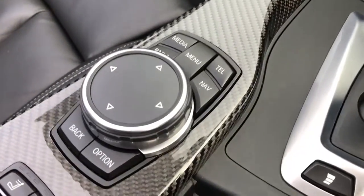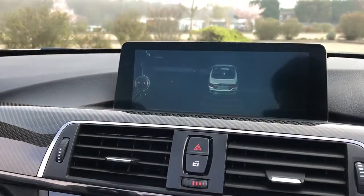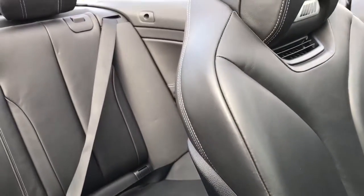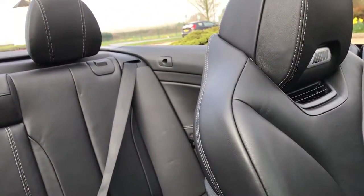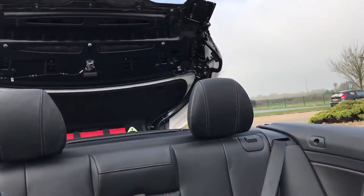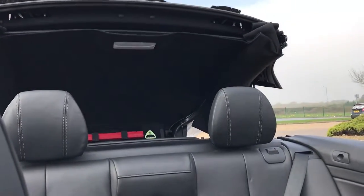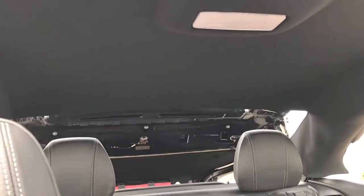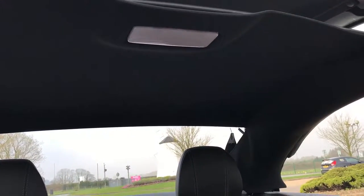The convertible roof button is there, and the iDrive toggle down here controls the screen up there. I'll just put the roof back up. The car's also got automatically dimming wing mirrors. The full spec will be on our website. It's a very very tidy car that's been professionally valeted once a month.